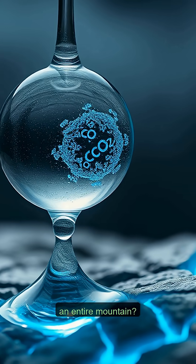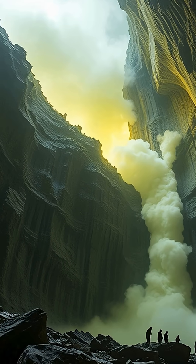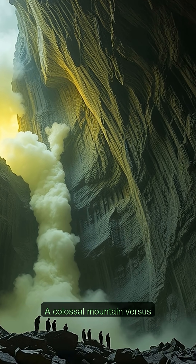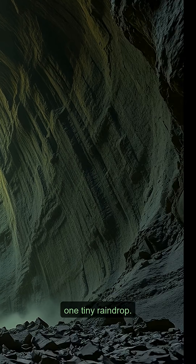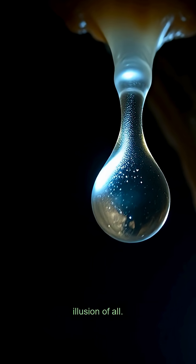How can a single drop of water destroy an entire mountain? It's got a secret weapon you would never, ever guess. Picture this: a showdown — a colossal mountain versus one tiny raindrop. The winner seems obvious, right? Well, that's the biggest illusion of all.